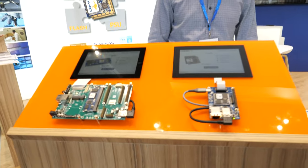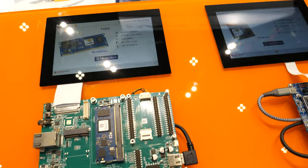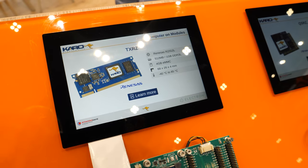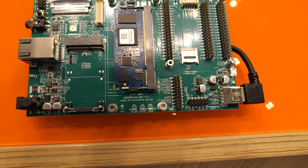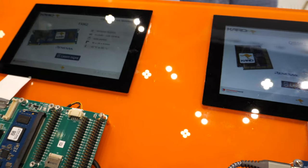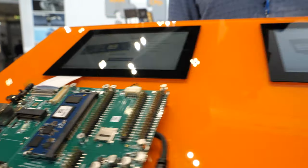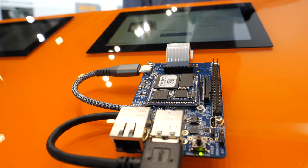And these are Renesas RZG2L. As you can see, they also follow along the plug-in standard and also the solder-down standard.